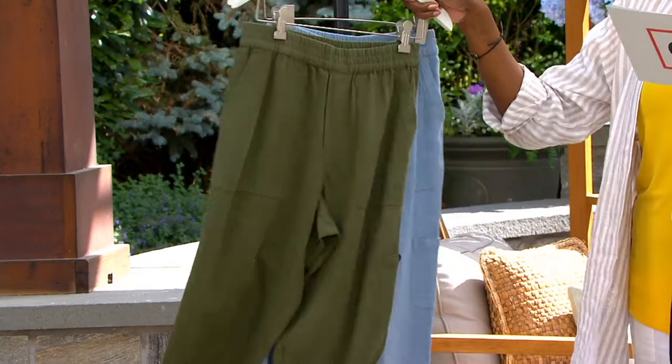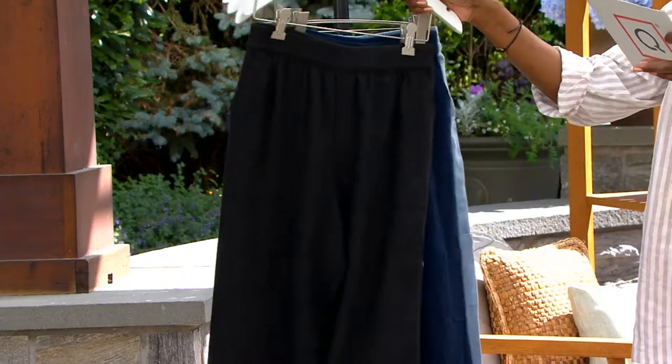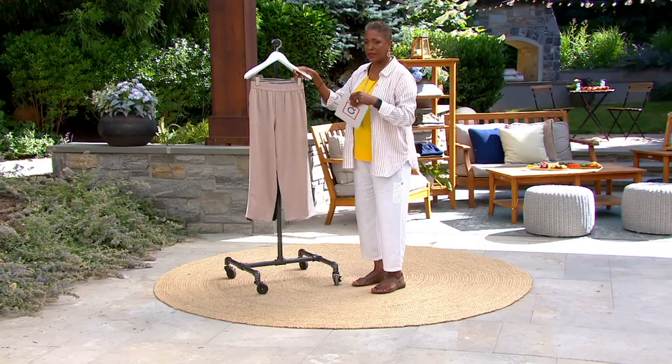Petite inseam 23, regular 25, and tall 27. And again, you could pay close to $80 for a pant like this at retail.